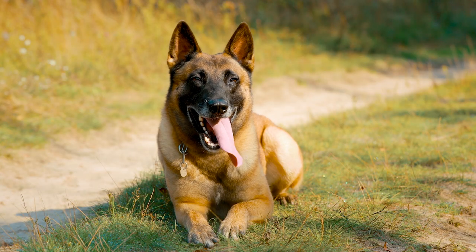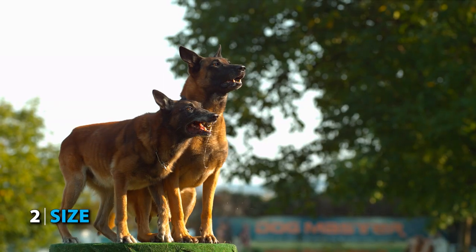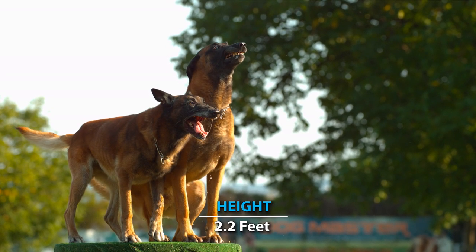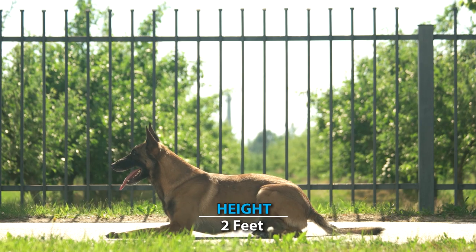Number 2: Size. Once you know how much you're willing to spend on your new Malinois puppy, it's important to know how big they're going to get when fully grown. A male Belgian Malinois can reach up to 2 feet 2 inches in height and up to 65 pounds in weight. A female Malinois can reach up to 2 feet in height and weigh as much as 55 pounds.